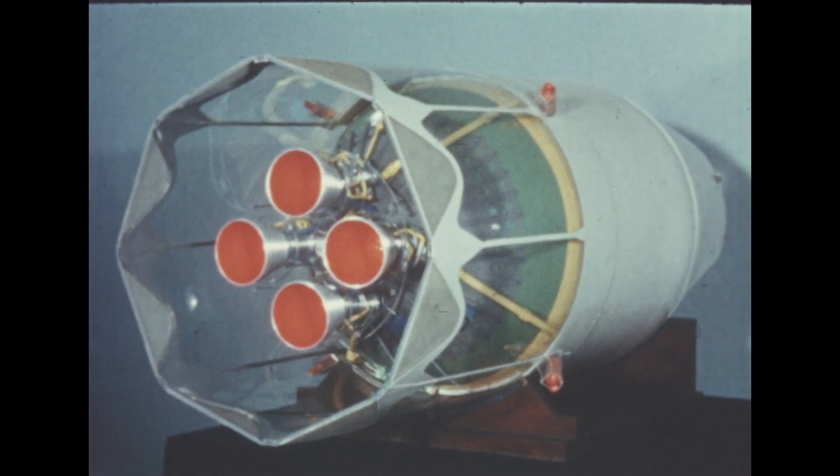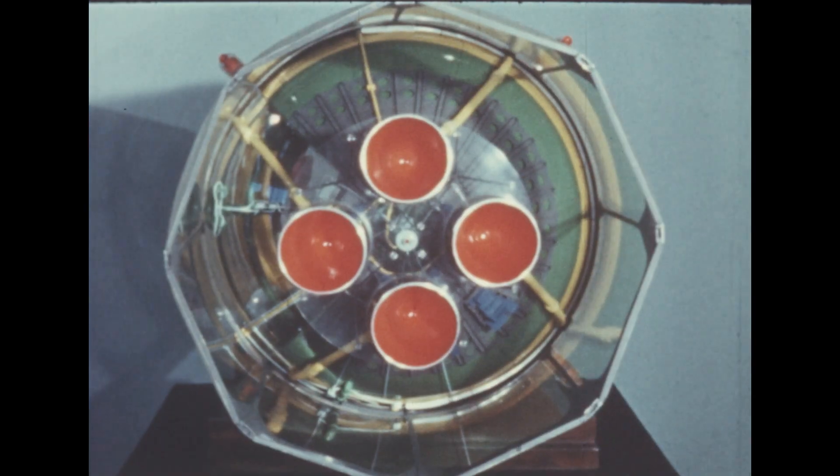Formerly, four Pratt & Whitney XLR-119 engines were to have been used, each developing 17,500 pounds of thrust for a stage thrust of 70,000 pounds.